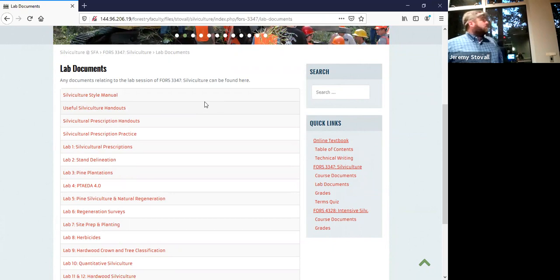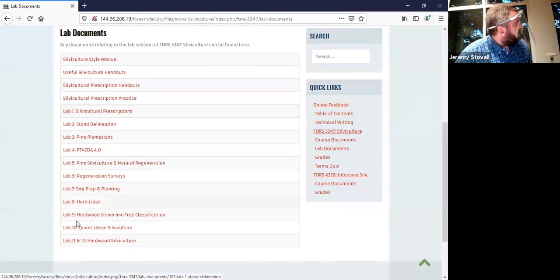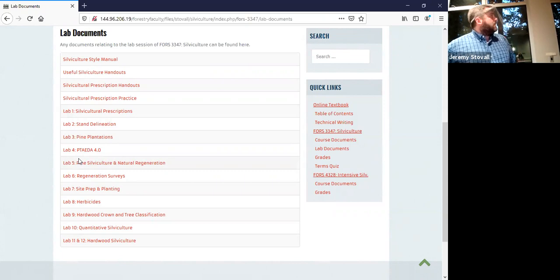All the labs are already posted, some even have videos from last spring. There's also prescription practice on the website that walks you through five or six steps to learn how to write a prescription. It's got stand maps right here on campus — one is the bottomland hardwood Tucker Woods stand right beside us. It gives you landowner objectives — two different sets — so you can write two different prescriptions and get practice. Scroll way further down and I've written out one possible answer key. The other stand is on the southeast corner of campus near the Trails and Gardens.